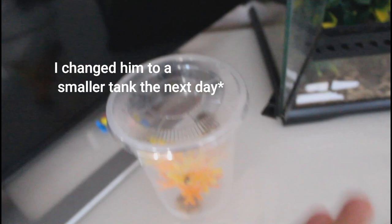This is going to be a very large enclosure for him, but if he shows any signs of stress or it seems like it's too big, I will move him to a five-gallon.